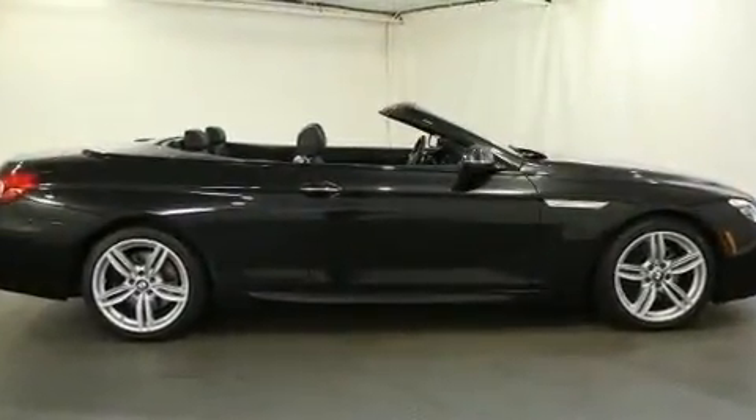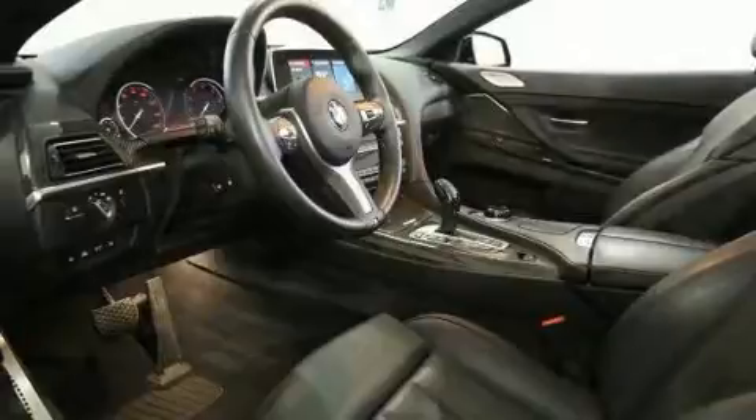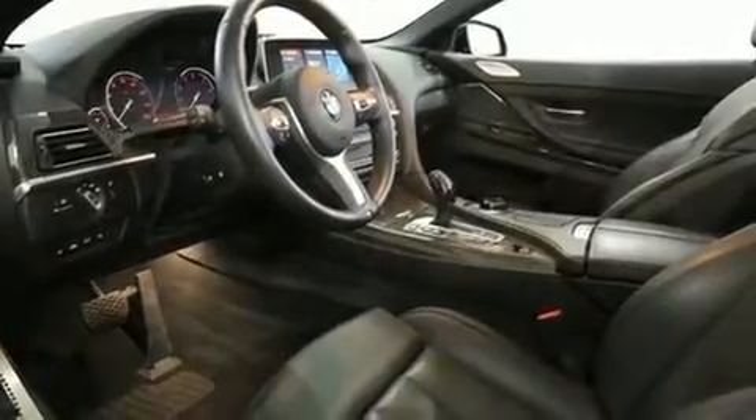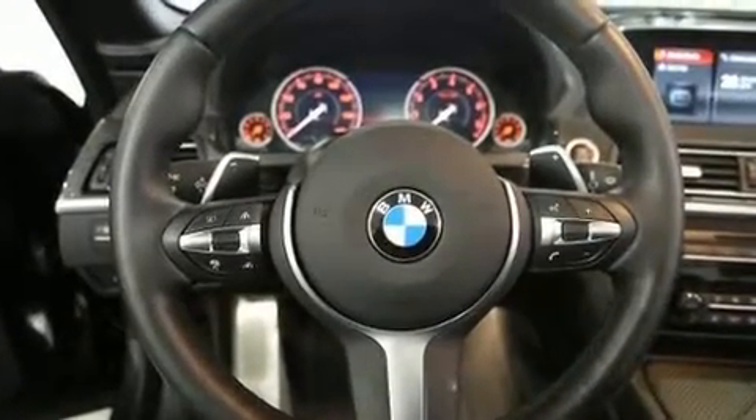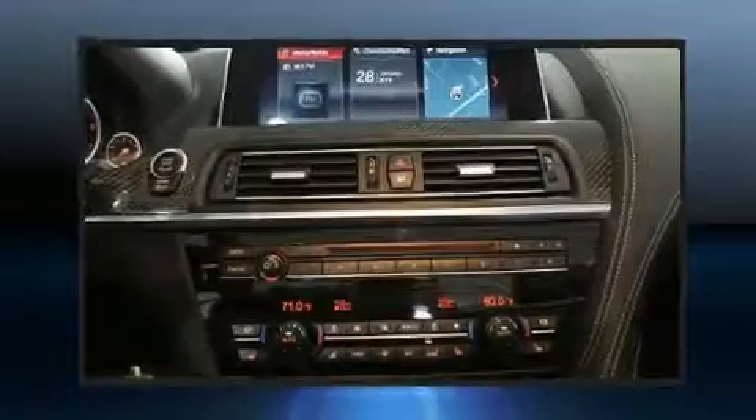A wealth of standard features means that you no longer have to sacrifice. Like power windows, mirrors and seats, a built-in garage door transmitter, turn signal indicator mirrors, and cruise control.